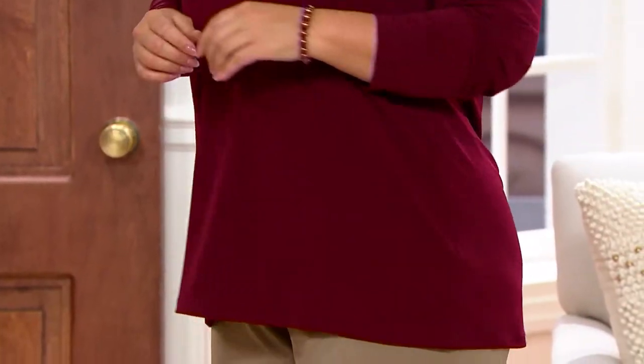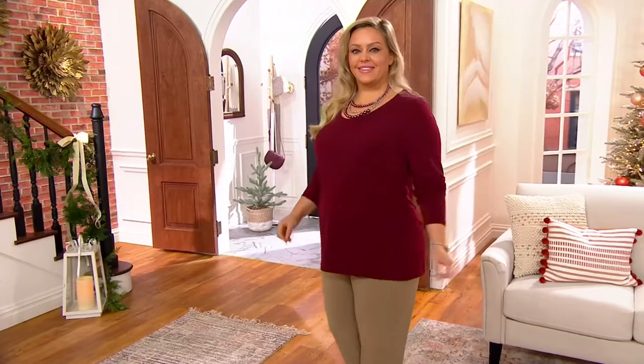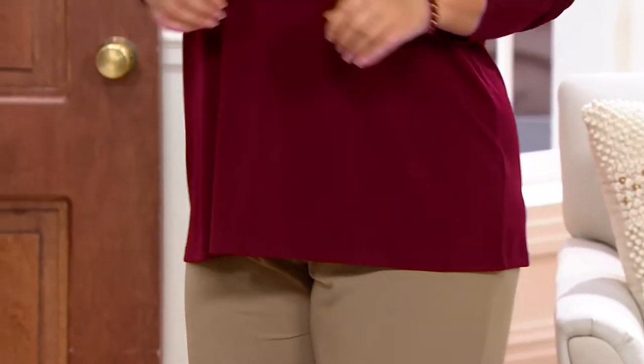This top is under $40. Is this the only color we have left in this? I was talking about what I'm wearing — the one-time only.